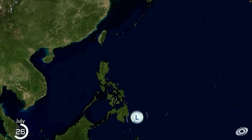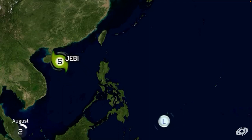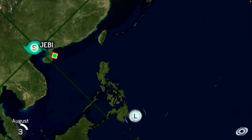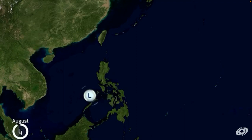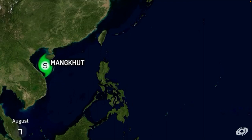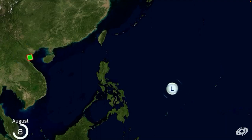We have another system developing, it looks like. We have Tropical Storm Geble making landfall, and another landfall in Northern Vietnam.